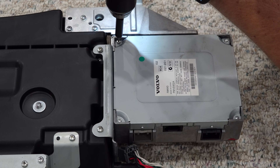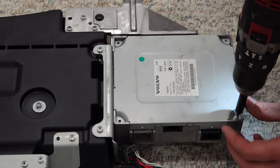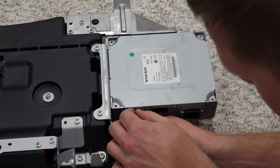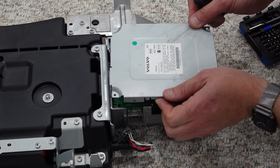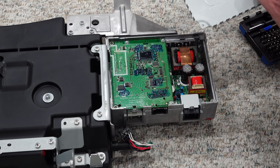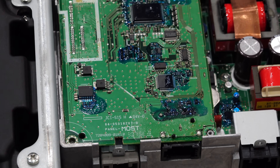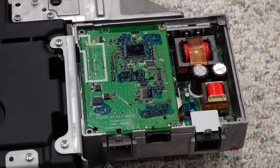Let's take a look inside the amp — a few screws and this reveals the internals. Again, there is no stamping indicating who manufactures the unit; the only marking is 'made in China.'